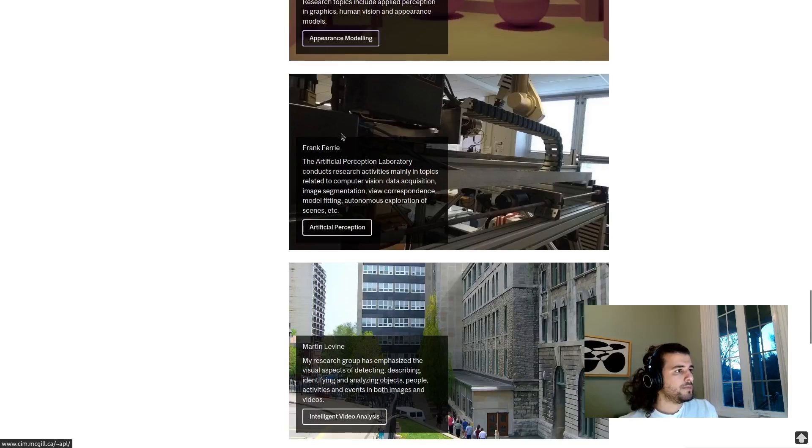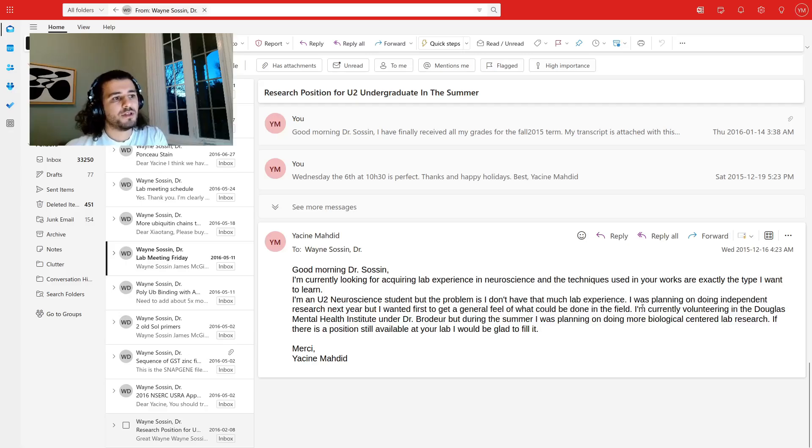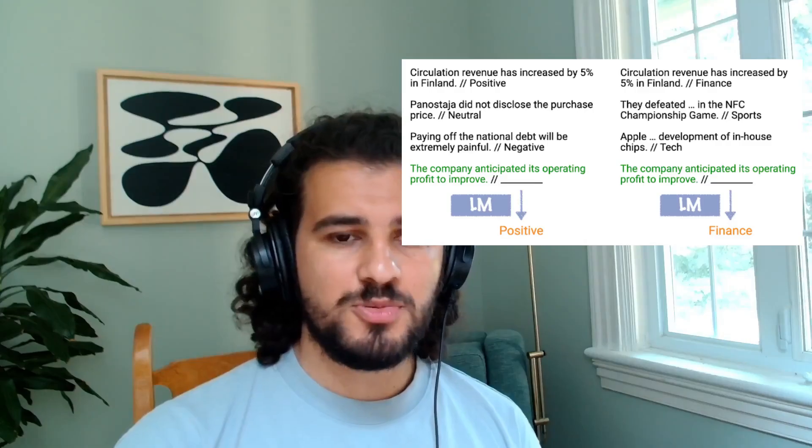In this video, I'll show you the process I used to get into three different labs during my undergrad. It's actually pretty simple and any motivated student can do it. For those that are new to the channel, I'm Yassine, a publicist researcher and machine learning practitioner who loves to teach. Before starting, let's go through the pros and cons of doing research in undergrad.